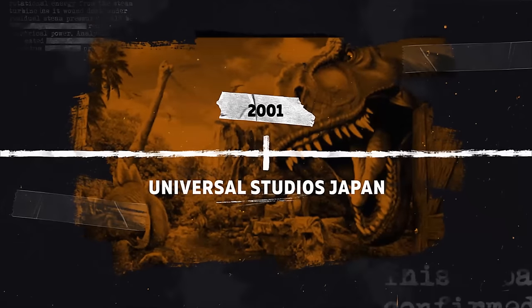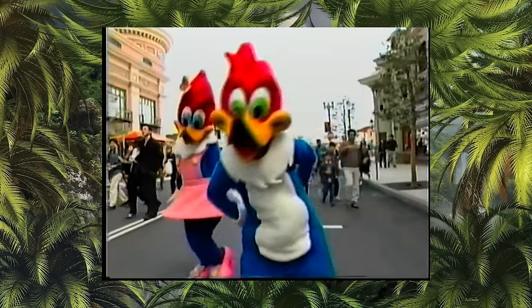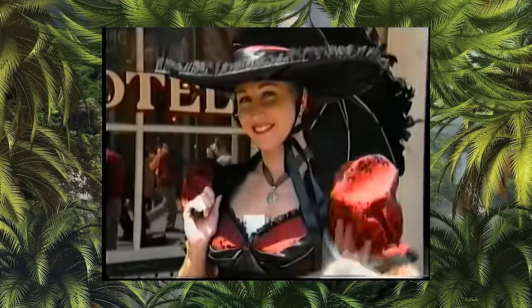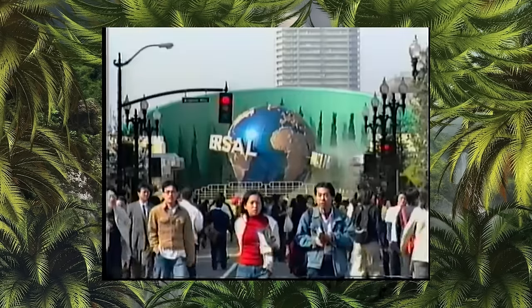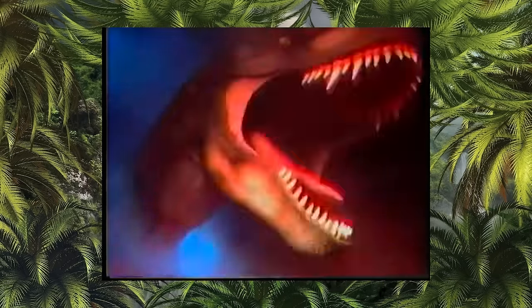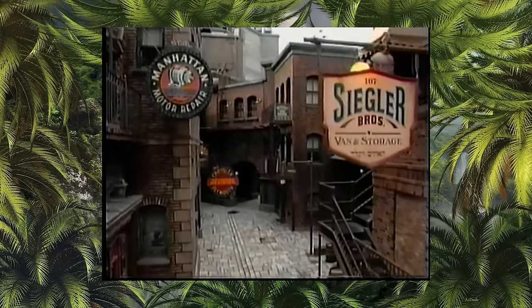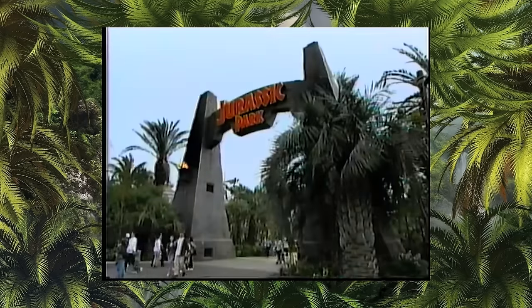2001: Universal Studios Japan. In March 2001, Universal Studios Japan opened. Over 11 million guests visited the park in its opening year, making it the fastest theme park to reach the 10 million guest milestone at the time. This park was the first Universal Studios theme park to open outside of the US. The park has a similar layout to Universal Studios Florida, and some attractions from Universal Studios Hollywood and Universal Studios Orlando. It opened with several themed areas, one of which was, of course, Jurassic Park.